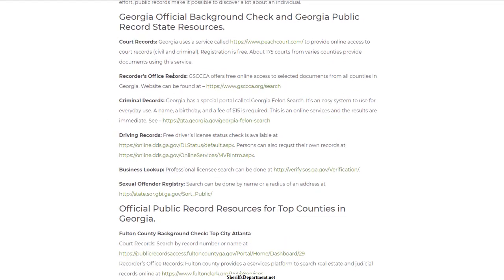At the state level you have things like court records, recorder's office, criminal records, driving records, business lookup, sexual offender registry, arrest and jail information, and property records. You can use property records to find somebody's mailing address if they own property in a particular county.